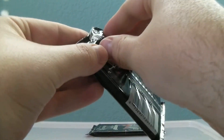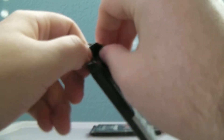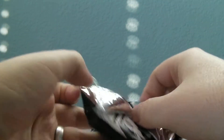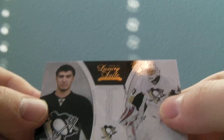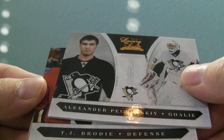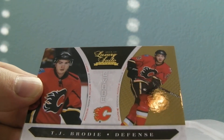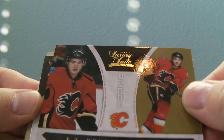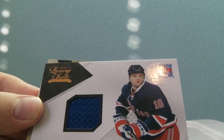Two packs, two autos so far. We got a hot box — keep it out. We got Alexander Prochazka, and that's $8.99. Looks like a gold — I haven't seen this kind. What kind of gold version? Check this out — out of 10. Nice.